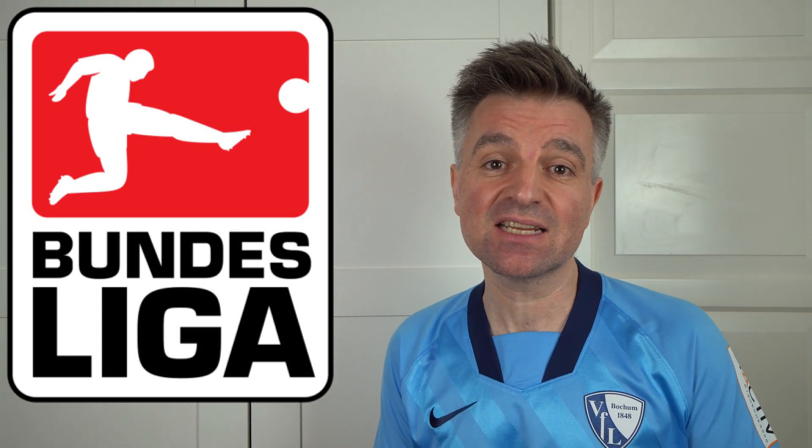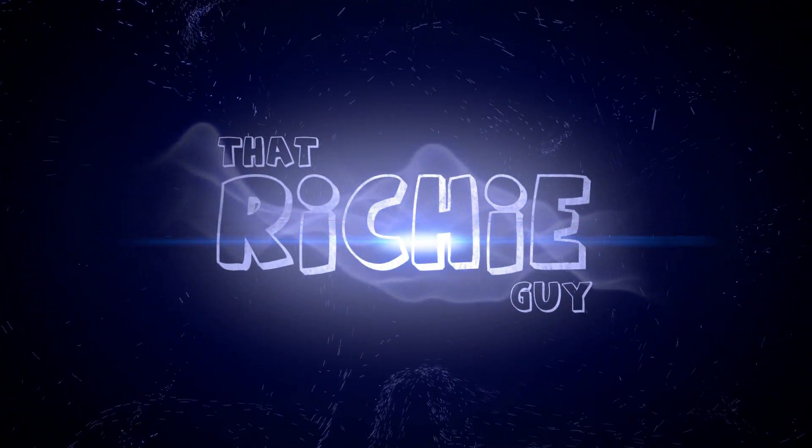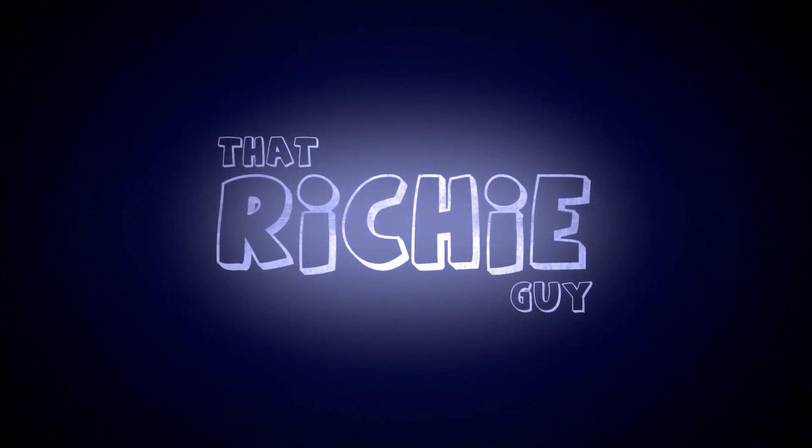The new Bundesliga season is almost upon us, so I am back with a video that I did in the previous season. I'm rating all the new football shirts for the coming season. Mahlzeit, Richie here again, welcome back.